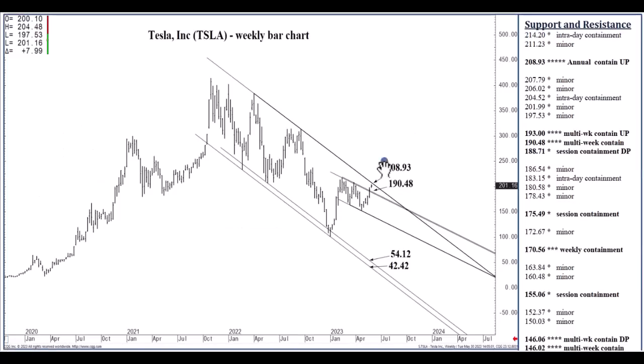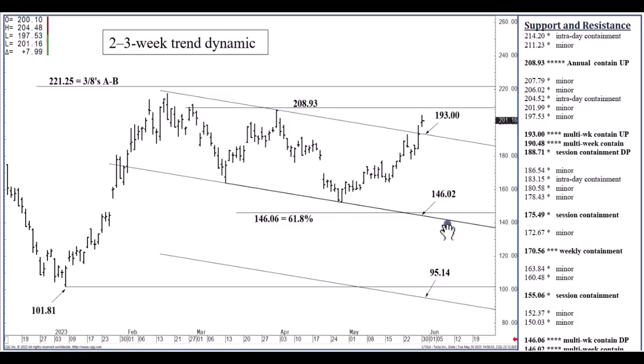This long-term channel top at 208.93 is the big level through the rest of the year. We can top out at 208.93 through the rest of the year. If we test 208.93 on, say, Wednesday, and fall all the way back to close the week below 190.48, that to me would be a big setup for longer-term bearish continuation. I might then begin talking about the lower area as a viable one-to-two-month objective once we test 208.93. But let's test 208.93 first. Until then, this market wants to test 208.93.